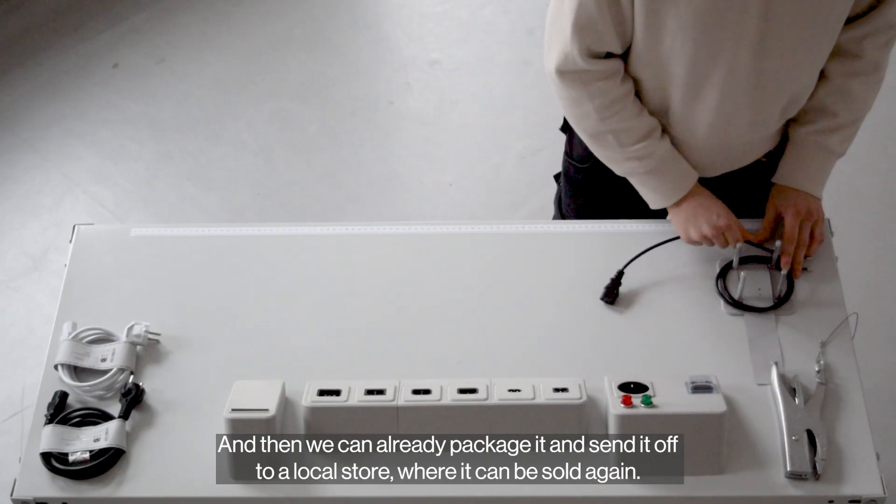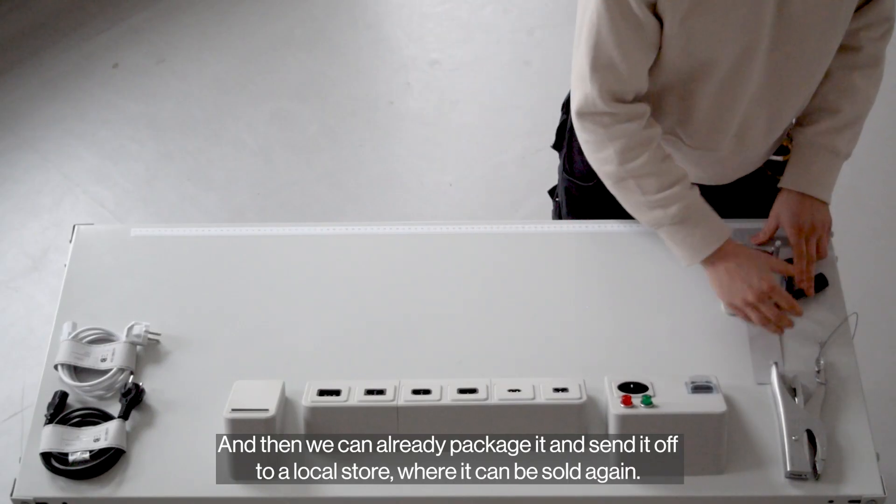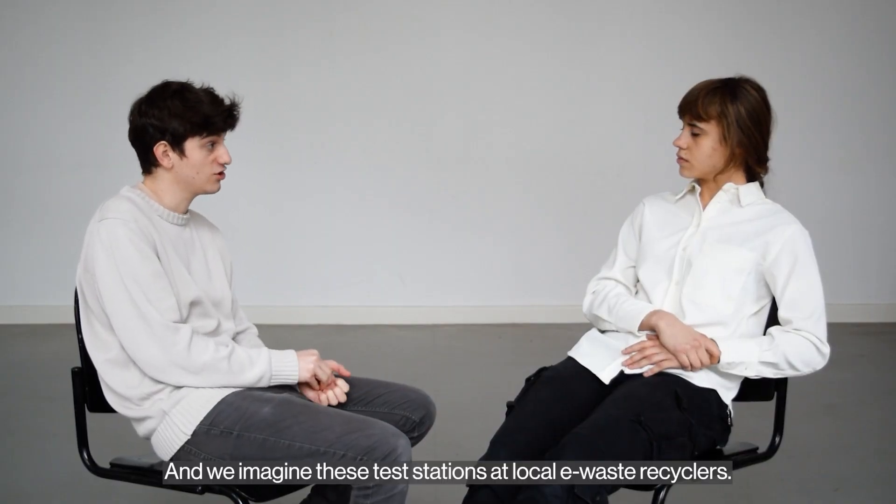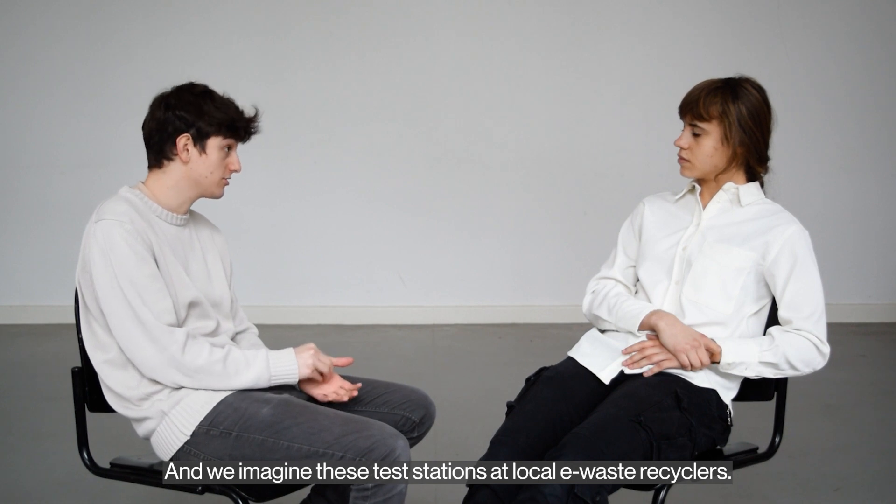Then we can already package it and send it off to a local store where it can be sold again. We imagine these test stations at local e-waste recyclers.